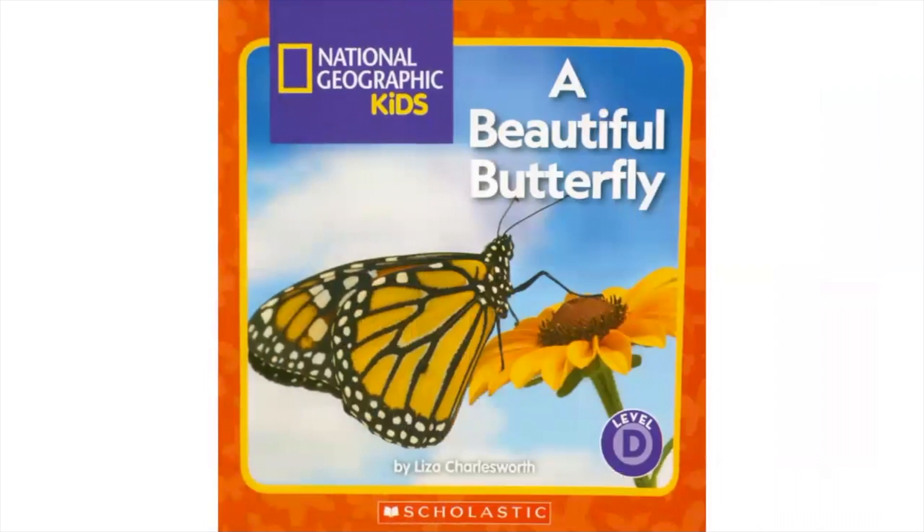National Geographic Kids presents A Beautiful Butterfly.